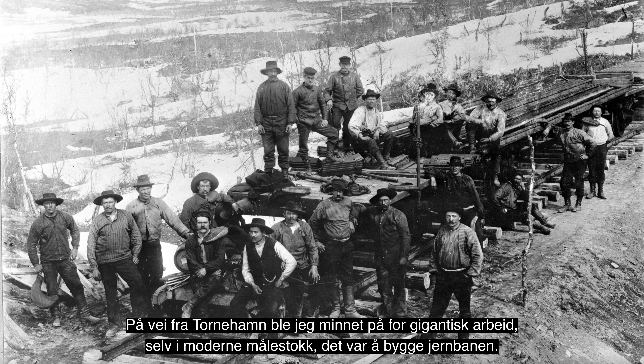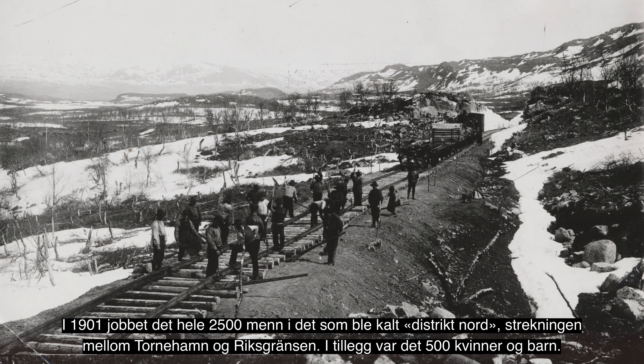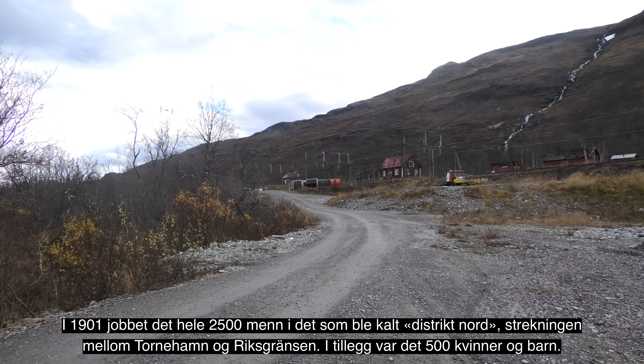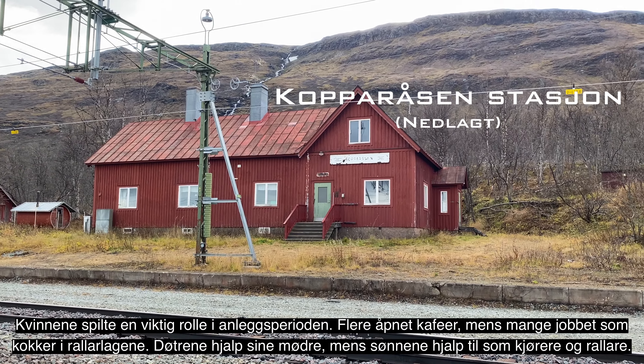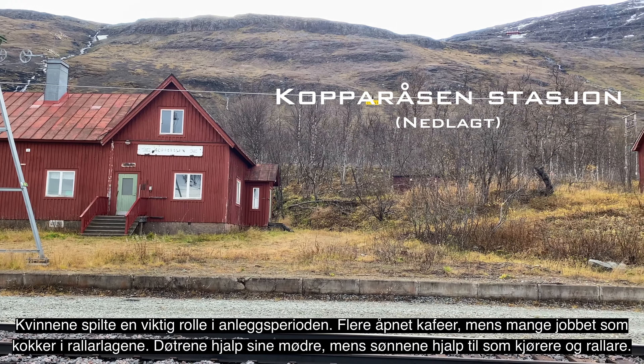Etter 15 kilometer med vandring i dag avslutter vi dagens etappe her i Tornehamn kirke. I morgen går vi opp mot Rallarkirkegården og fortsetter på Rallarveien til Kopparåsen.